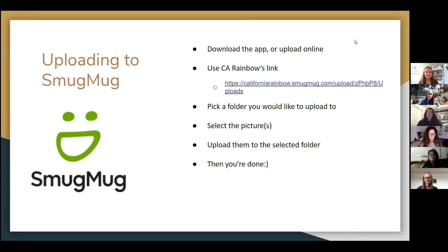Ways to actually utilize SmugMug: you can either download the app or just look it up online to find your account. Or if you want to use California Rainbows, you can submit pictures or videos through our SmugMug link. This is the personal PR team SmugMug link, which we use to disperse photos throughout the state on our social media.